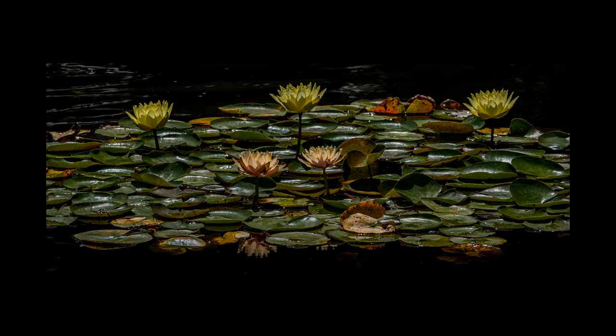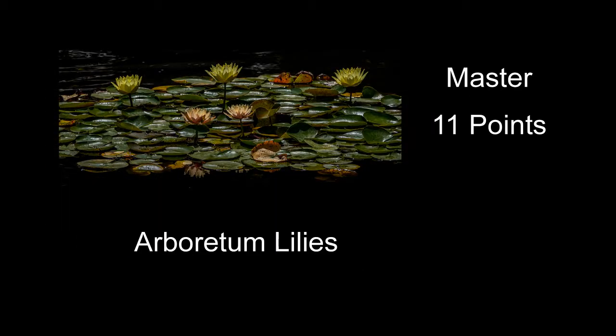Arboretum Water Lilies received 11 points — a pretty nice shot of these water lilies. Composition is good. I thought the image was a little dark overall; I wouldn't mind if it was lightened overall and the flowers were lightened so they stood out. Another thing that might have helped: there's sure a lot of glare on the lily pads. Maybe tried a polarizer depending on the exact angle of the sun — sometimes a polarizer will just cut all that glare, and that would have helped this one.